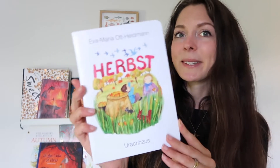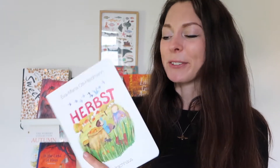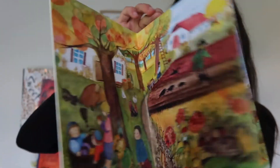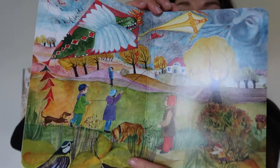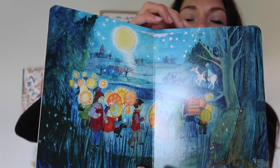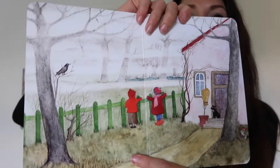We have Eva Maria Ott-Heidmann's Herbst — which is 'autumn' in German. The illustrations are incredible. It's a wordless book that takes you through different scenes you might see in autumn, so it's perfect for discussing with your children and chatting about various things you see. I had the summer version and it was love at first sight. I'm really looking forward to sitting down and talking about this book with the boys — it's just stunning. Highly recommend it.